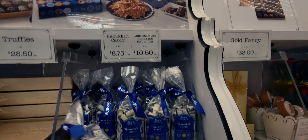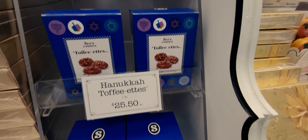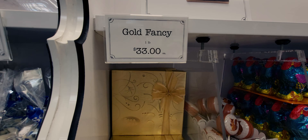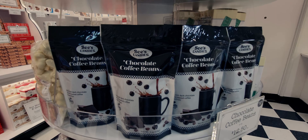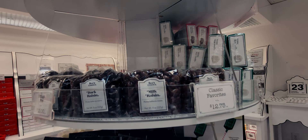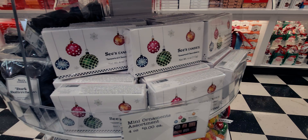They have Hanukkah candy — six ounces for $8.75 — and Hanukkah toffee for $25.50. There's also a Gold Fancy Box with one pound of chocolates for $33. Chocolate coffee beans are $12.50, milk raisins are $12.75, and mint cream lollipops are $8. A four-ounce assortment box is nine dollars.